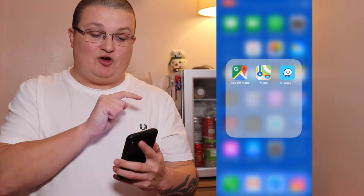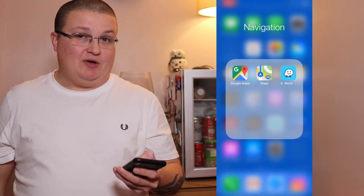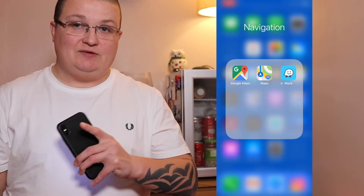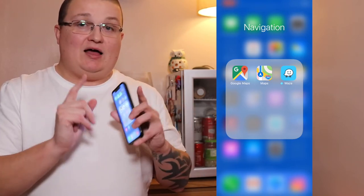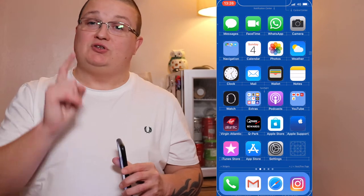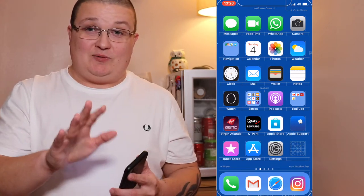Next up I've got my navigation folder. Google Maps is my go-to. I have got Apple Maps in there — it's got better and better over time. And also Waze, which has become my top navigation app to use. I'm also excited because the possibility of a new car is getting closer, and the car I'm looking at will support Waze Control.